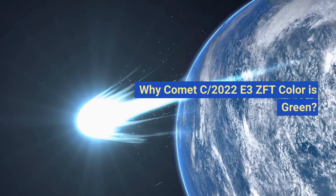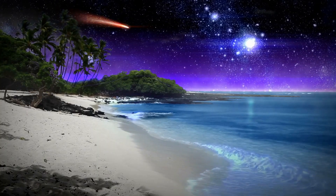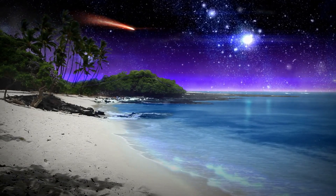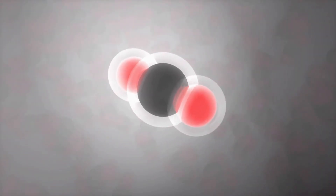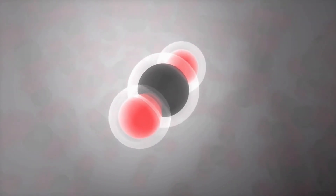Why is Comet C/2022 E3 ZTF's color green? A green comet is a comet that appears green in color when viewed from Earth. This can happen due to the presence of the gas cyanogen (CN) in the coma — the glowing halo of gas and dust that surrounds a comet's nucleus. Cyanogen is a molecule made up of one carbon atom and one nitrogen atom, and is known to emit a green light when excited by the sun's ultraviolet radiation.